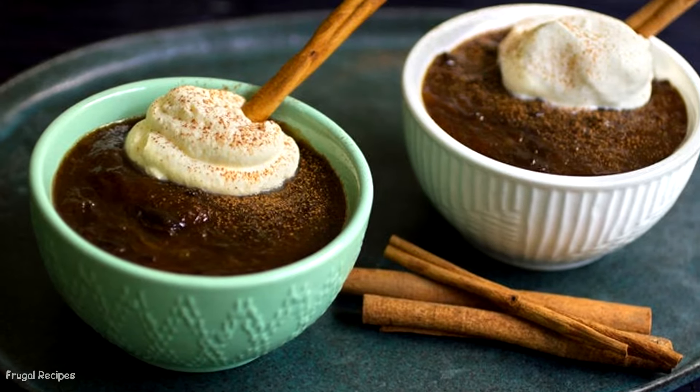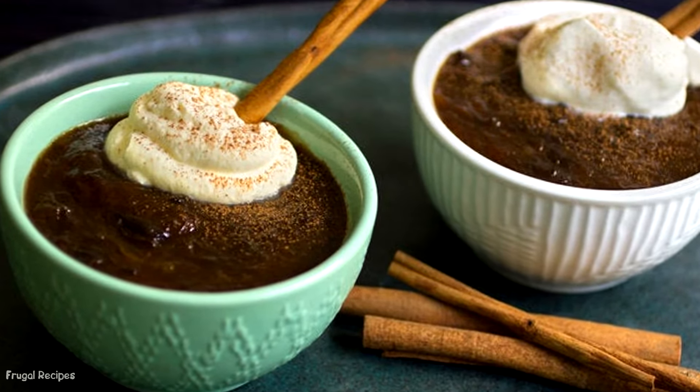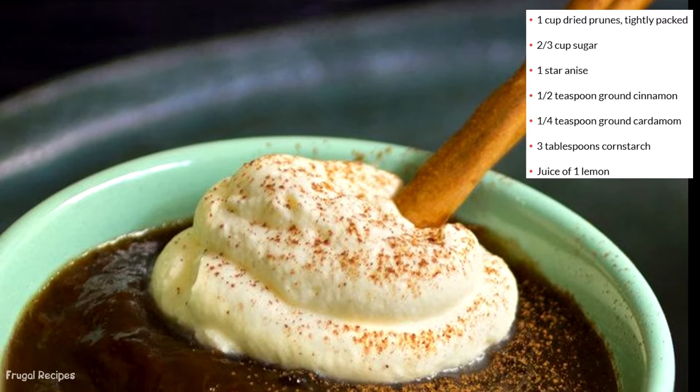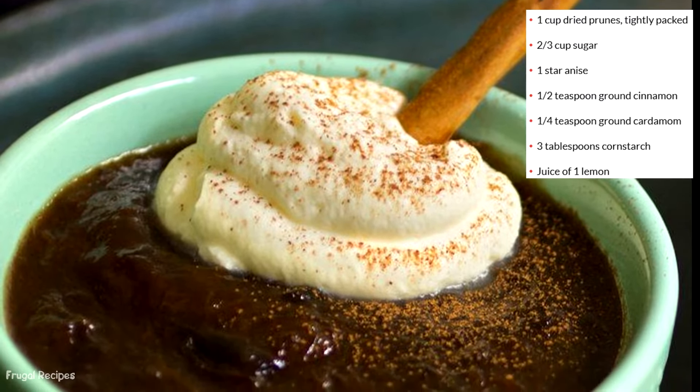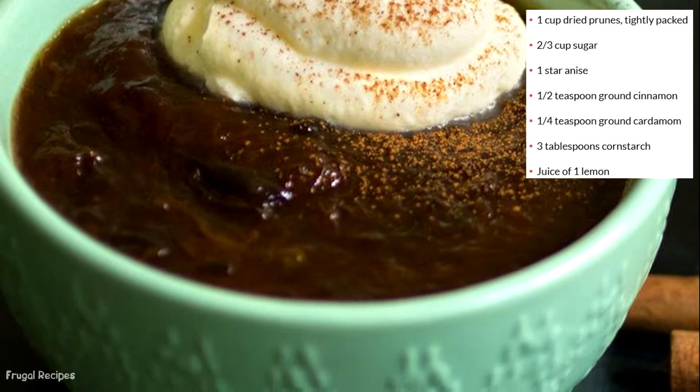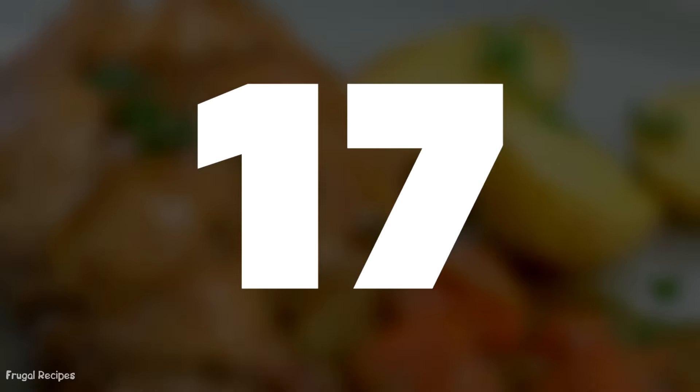Number 16: Prune Pudding. Despite fruit being a hot commodity, prunes were readily available in the 1930s. Prunes were cooked with milk, flour, and sugar to make a delightfully sweet pudding. They were also used for pies, cakes, and oatmeal.